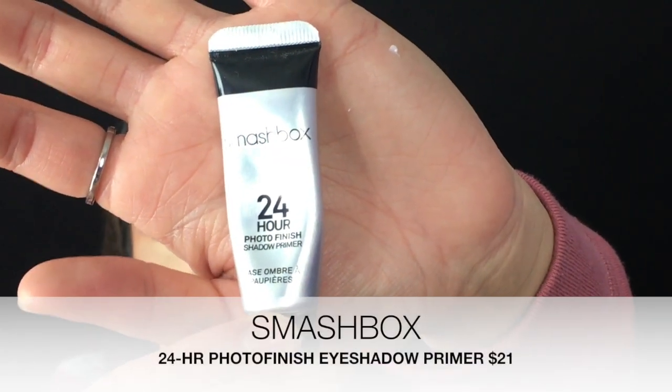For eyeshadow primers, my favorite holy grail one would be the Smashbox 24 Hour Photo Finish Primer. Unfortunately I don't have a drugstore alternative to this, but you can always use a concealer and it'll work just as well — as long as you set it, it will work good.